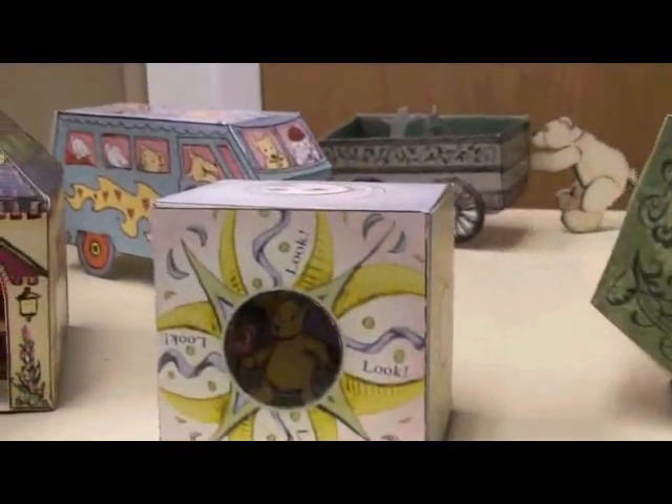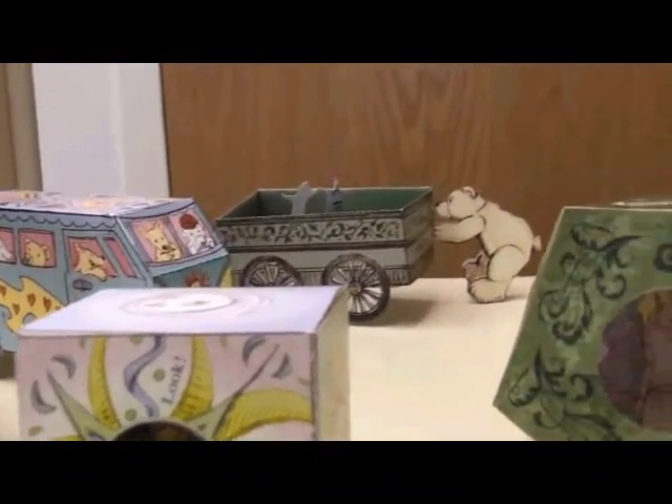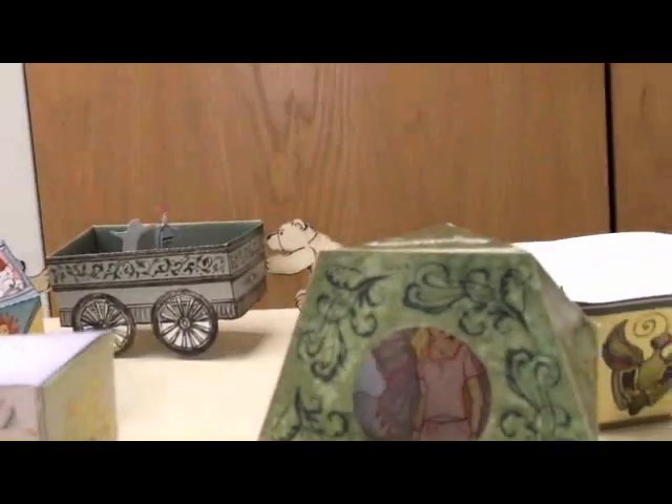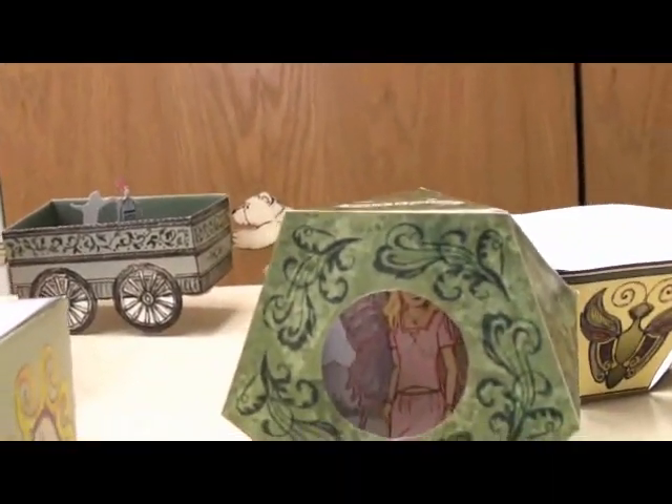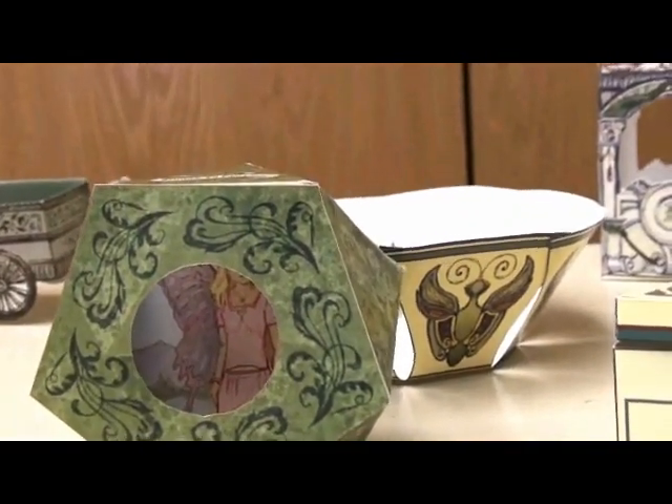The fun is in the making, and then they can still be played with afterwards. I highly recommend the Toymaker book for your quiet, peaceful summer afternoons.